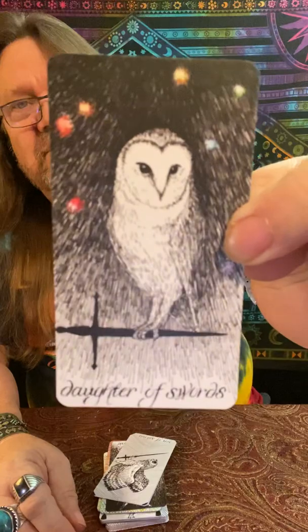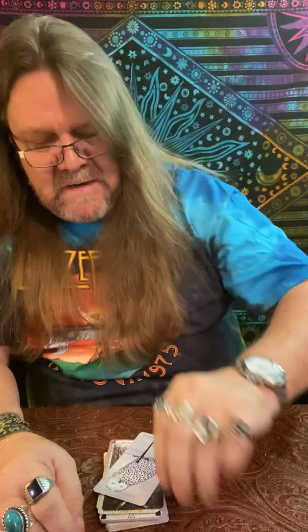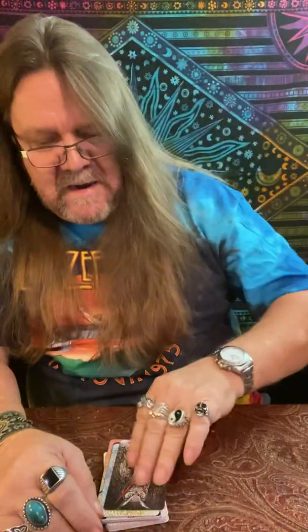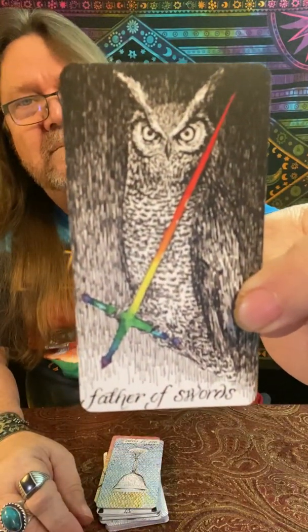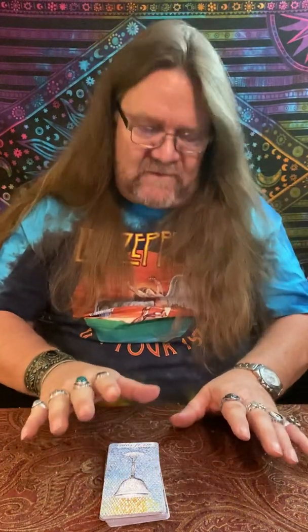Here is our Princess of Swords. Here's our Knight of Swords coming rushing in. Our Queen of Swords. And our King of Swords. Love the black and white with a little splash of color — it's amazing what she did with this deck. When you lay it out in a spread, it's just amazing.